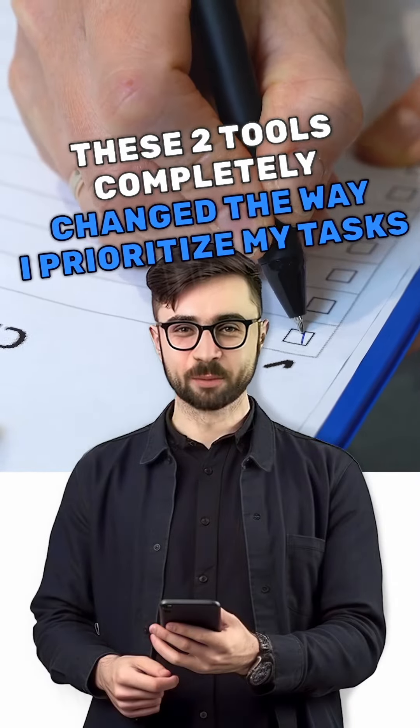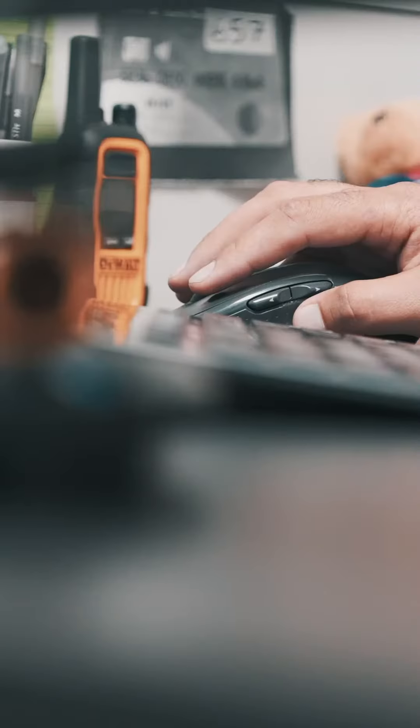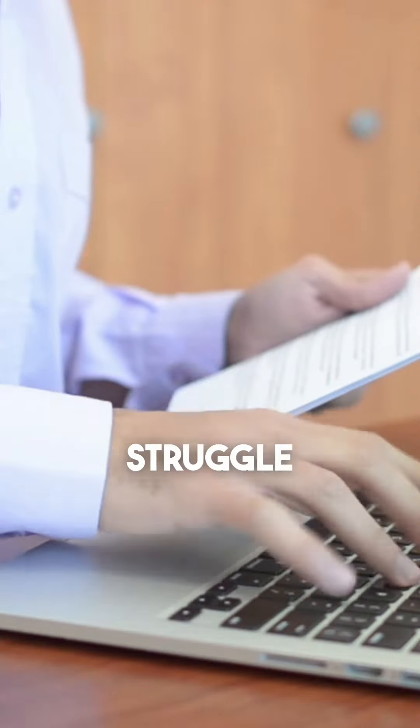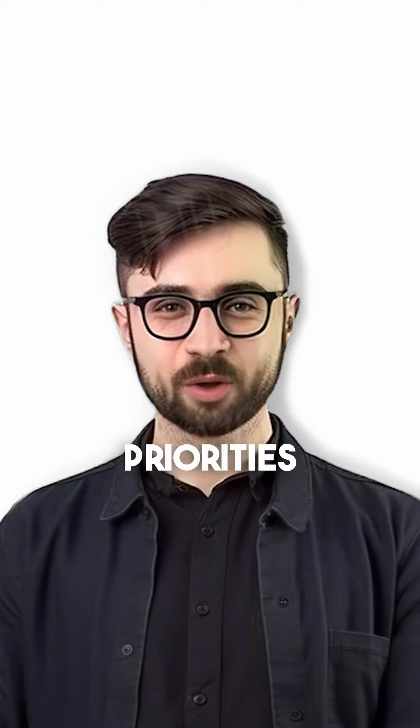These two tools completely change the way I prioritize my tasks. When you have too many competing priorities, knowing which to do can be a struggle. Here are two helpful tools for managing priorities.